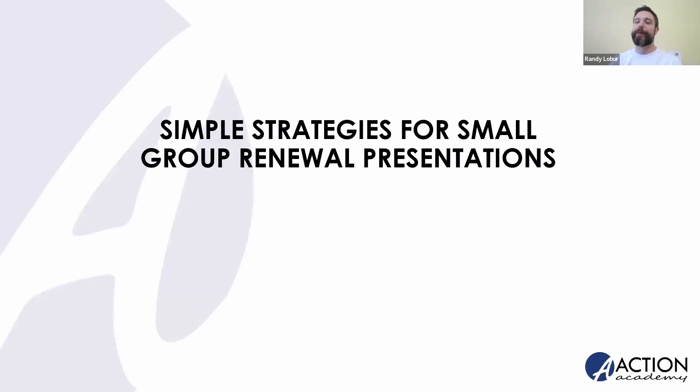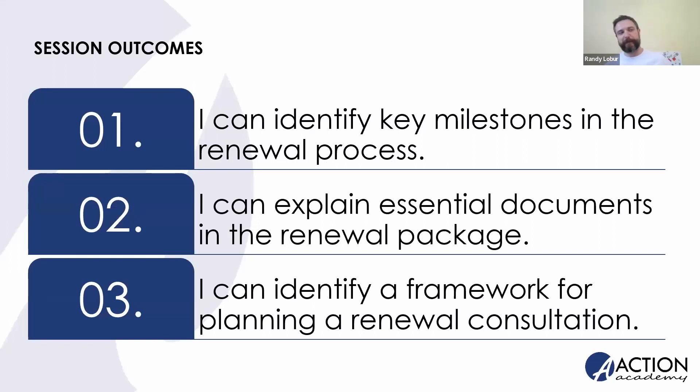So glad to see you all here and welcome you through this part of your business. There are three big things we want to attend to today. One is making sure you're up to speed on all the key milestones in the renewal process and the certain dates you have to pay attention to. We'll also look at some essential documents in the renewal package, including one underutilized, not-so-secret weapon helpful in figuring out your group's options. And we'll look at a framework to help you plan those renewal consultations, especially if you're newer to the industry.